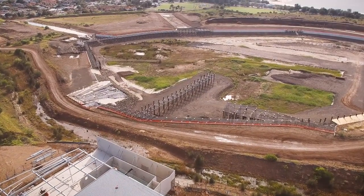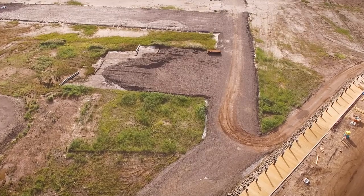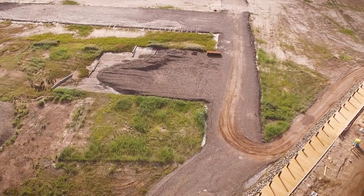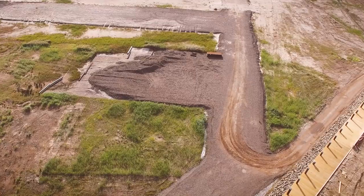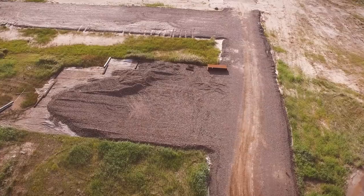Preparation work has commenced on the harbour floor for the marina piling. A layer of rock has been placed on the floor to create a working platform to support a piling rig for placement of the marina piles. This work is expected to commence around August this year.